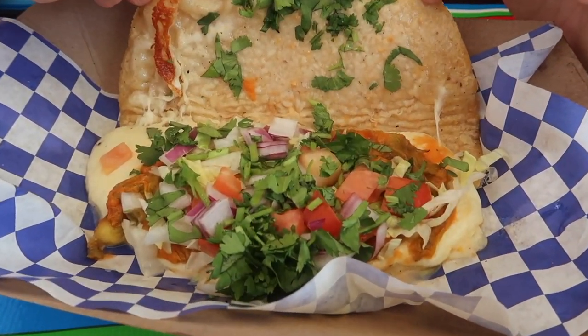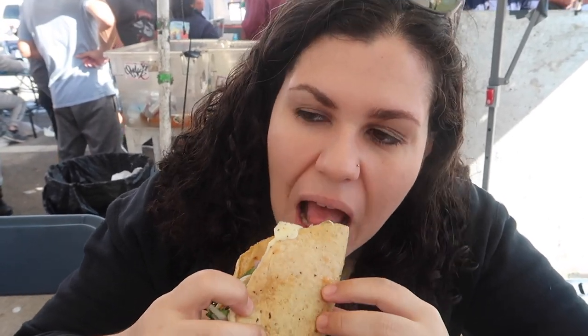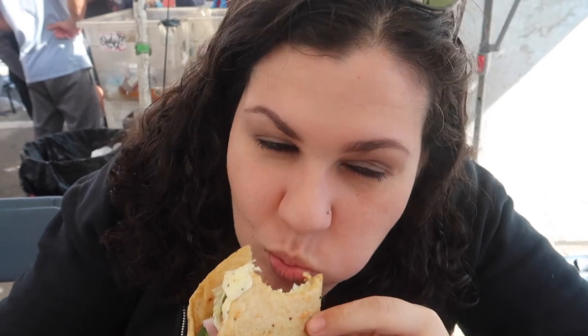So what you got there? A quesadilla de flor de calabaza. What is that in English? It's a zucchini blossom — a zucchini blossom quesadilla. Oh, it's dripping. That cheese is good. What kind of cheese is it — Oaxaca cheese? Panela?